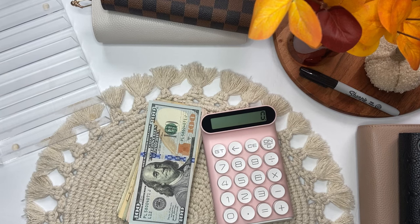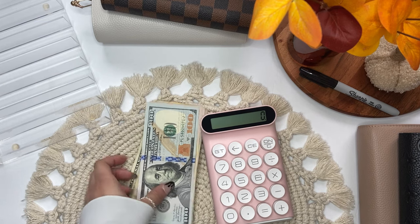Hi everyone, welcome back to my channel. Today's video is cash stuffing and today I'll be stuffing $568. So let's go ahead and count the money.